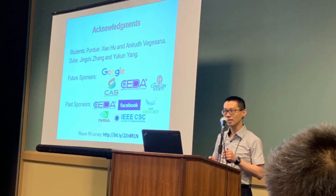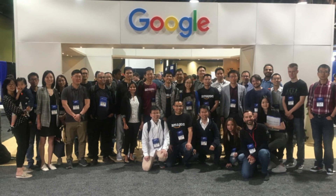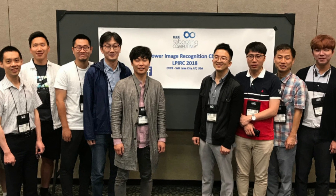Every year, we organize the low-power computer vision competition. We hope to bring the community together and develop better technologies. In the past five years, we have seen a winner's solution outperform the best solution published in literature. We are going to organize the low-power computer vision competition again this year. I hope to see you there. Thank you.